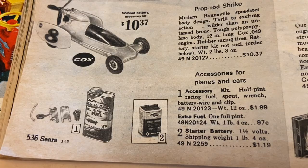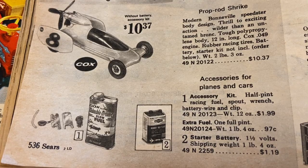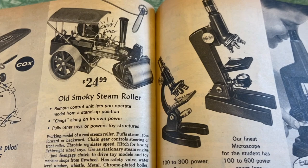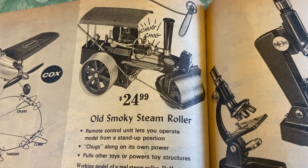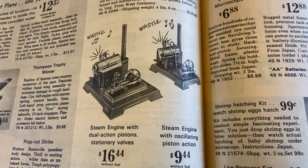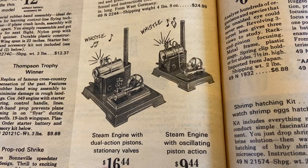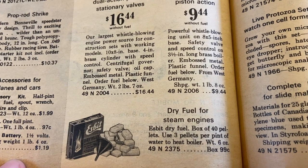Prop Rod Strike — modern Bonville speedster body with accessories for planes and cars. Old Smoky Steamroller — remote control unit lets you operate the model from a stand-up position, chugs along on its own power, and pulls other toys or powers toy structures. Steam Engine with dual-action pistons, stationary valves. Steam Engine with oscillating piston action. Dry fuel for steam engines — a box of 40 pellets, use three pellets per pint of water to heat the boiler and create steam to make things move.